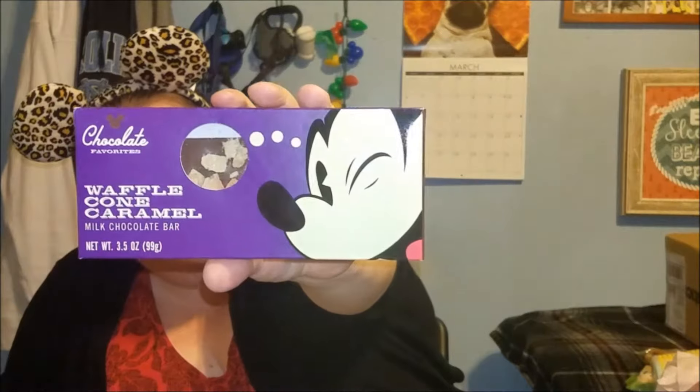The next thing is a waffle cone caramel milk chocolate bar. That's actually pretty cool — I can see there's waffle cone on the actual chocolate bar, so I guess maybe there's caramel inside of it. I'm not going to open it, but that is actually pretty cool.